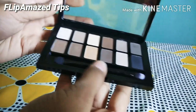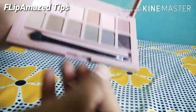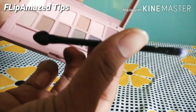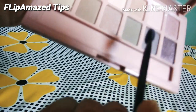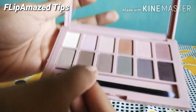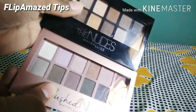Now I'm showing the second palette — the Blushed palette. All the colors in this palette come in blush shades. The packaging is really cool and the same soft brush comes with this palette too. It has all shimmery shades except for one matte shade. The pigmentation is satisfactory. Getting both palettes together for 649 rupees is a must buy — you must try it!